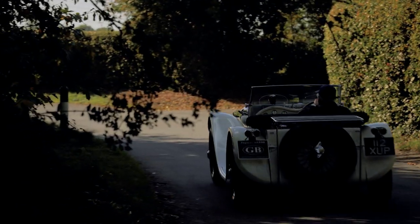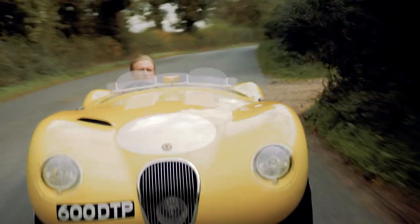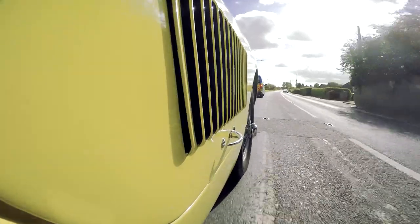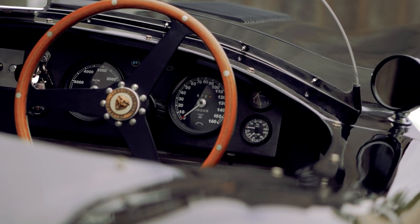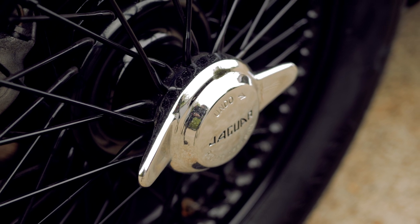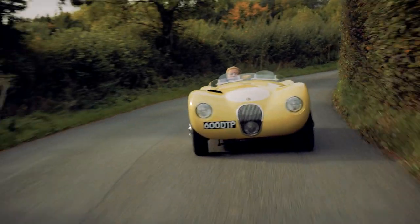And the C-Type — an exceptionally rare car. They only made 53 ever, so being able to reproduce those, we make a car that's one of the most accurate and best finished out there. There are a number of other replicas that in many respects don't quite fit the bill in terms of their mechanical setup or quality of finish. We try to cover as many of those bases as we can to produce a car that a Jaguar enthusiast can be really proud of.